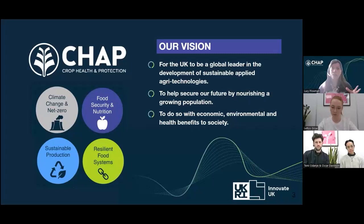All these areas sit within four grand challenges that we and many other companies are currently trying to tackle: climate change, food security, sustainable production, and resilient food systems. The work we've been doing with Let Us Grow hits all four of these grand challenges, in particular food security and resilient food systems.